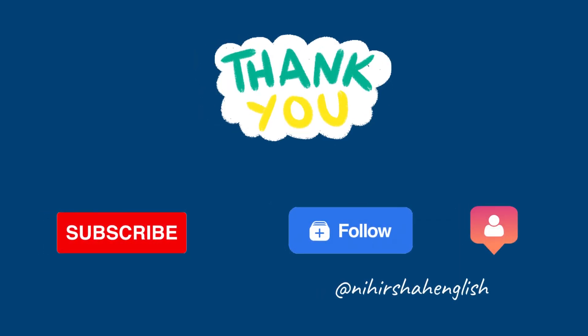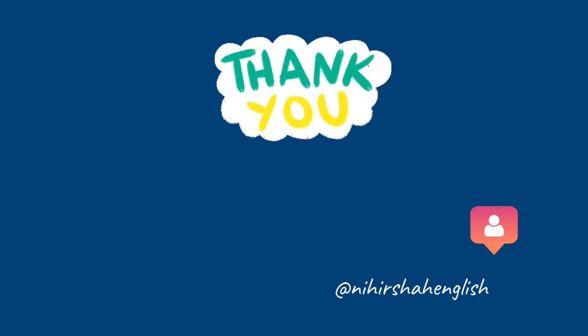That's all in this video. Thanks a lot for watching. If you found the video helpful, like, share, comment and subscribe. We will meet in the next video. Till then, goodbye!